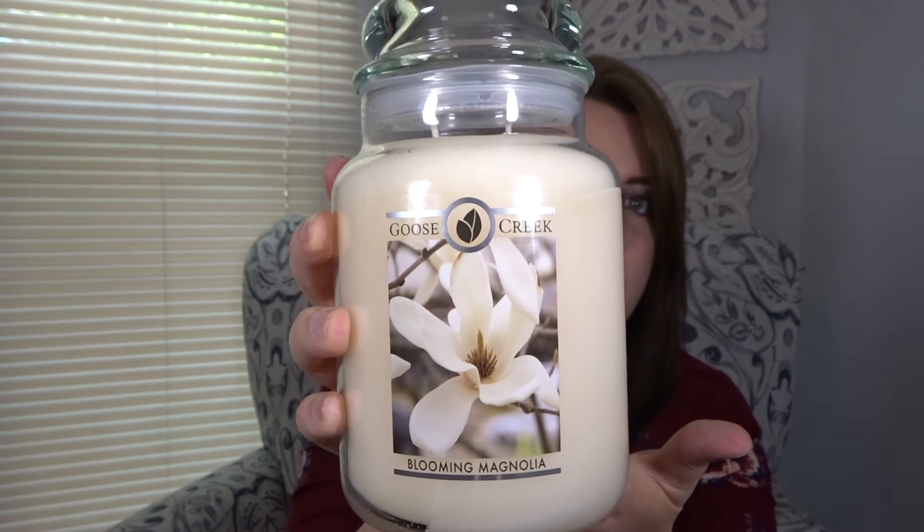The first candle I have here is the Blooming Magnolia. It has a creamy wax color. These are 24 ounces with an approximate burn time of 100 to 150 hours. Blooming Magnolia is a gorgeous white floral, but I feel like it has a touch of lemon in there. I definitely don't feel like it is a straight white floral scent because I get that citrusy lemon note in there with this one.